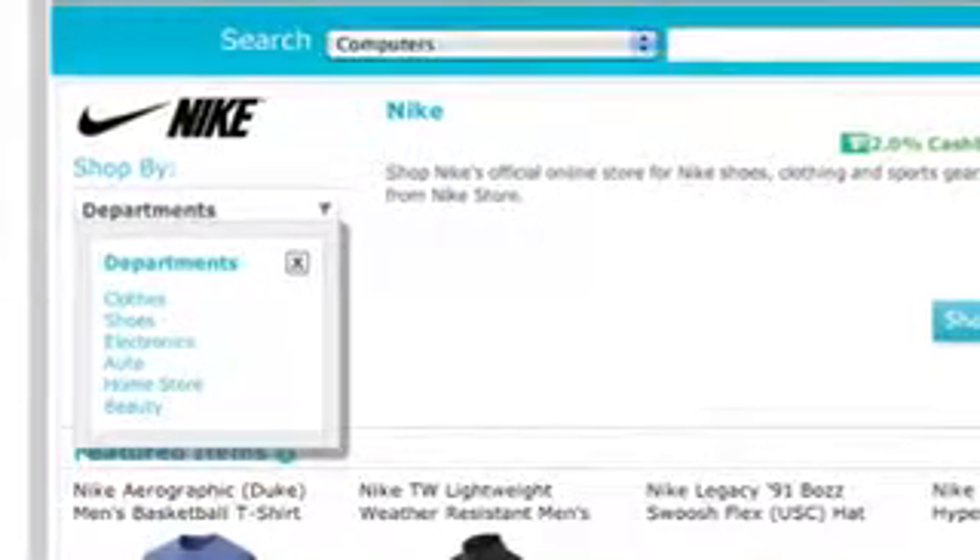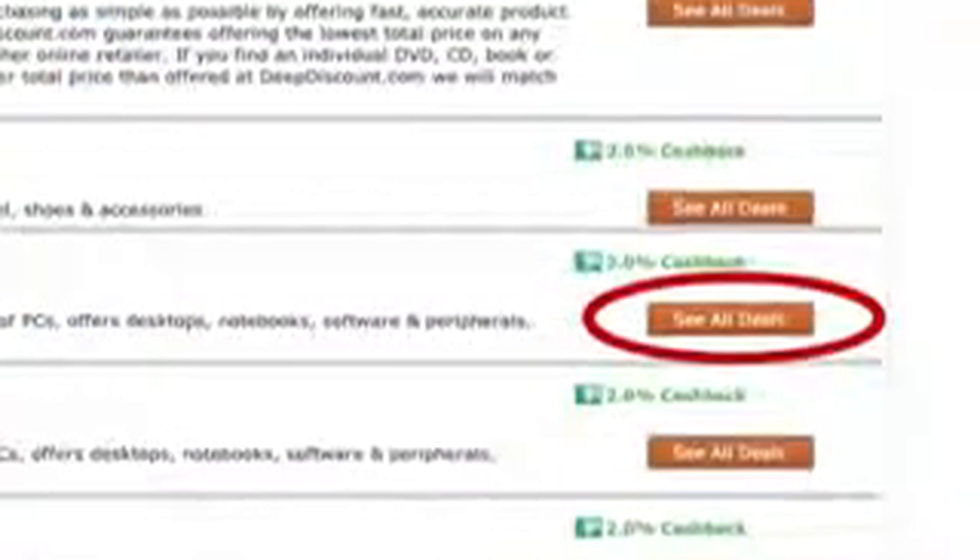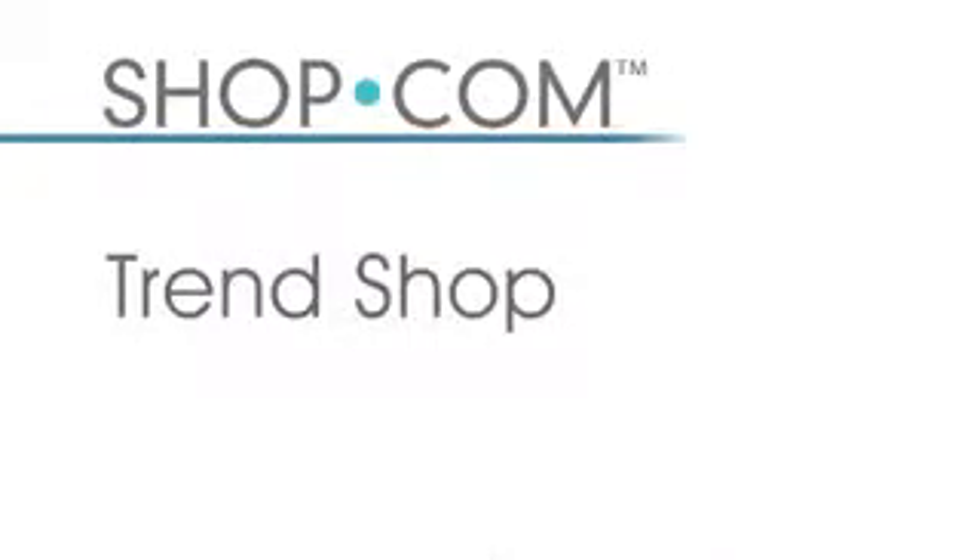I can also drill down within a specific department within a store — Nike might have apparel or electronics, and I can search within that. So if I'm really tied to a brand or store I can shop within it, or I can take that product and look at it across multiple stores. Before you leave any store page, make sure you look for the orange button that shows all the hot deals that store is offering — over 12,000 deals are displayed on our website every day.